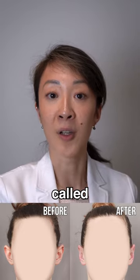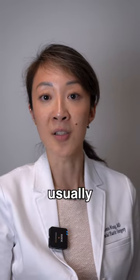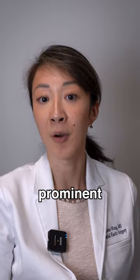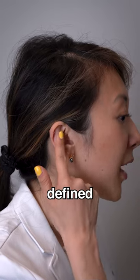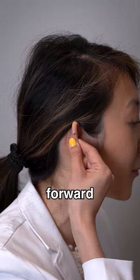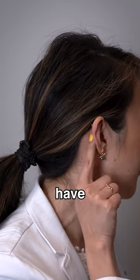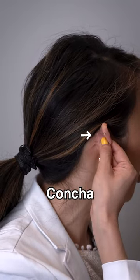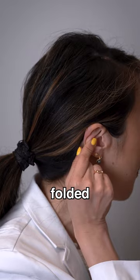To treat that, we do something called otoplasty. When you come in for your evaluation with the surgeon, we usually assess why you have prominent ears. You can either have a less defined crease here, in which case your ear kind of folds over and forward like a cup ear, or sometimes this part — which is called your concha — is too prominent, sticking out, and it needs to be folded back.